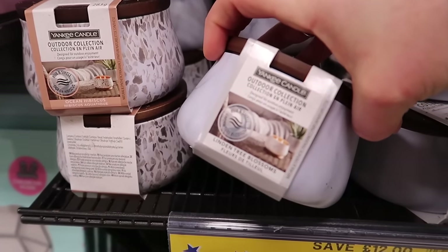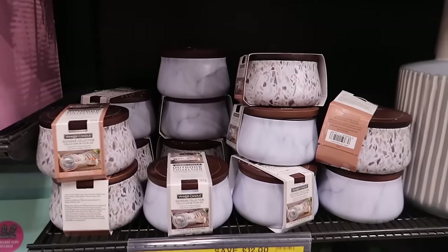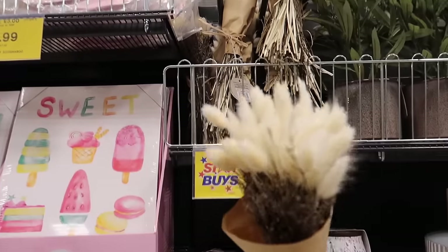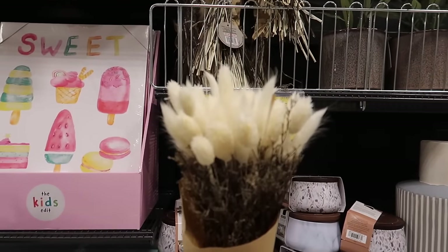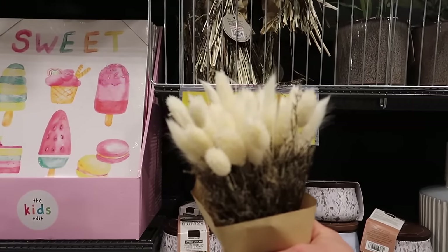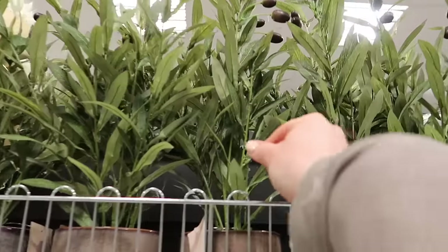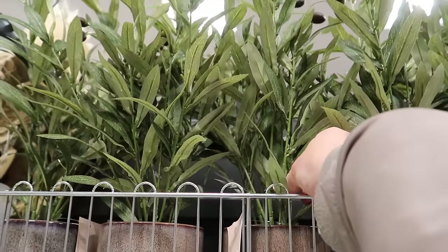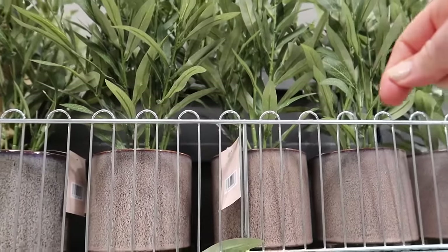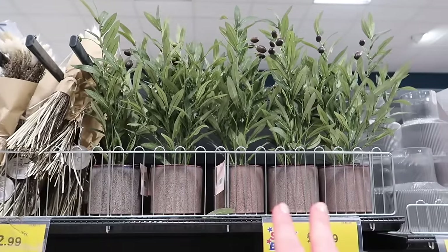Look at this - Yankee candles! RRP £19.99 reduced to £7.99. This is part of their outdoor collection - they've got this one with an ocean hibiscus design and then a marble one with linden tree blossoms. How cool to see full-size Yankee candles here - what a saving, a £12 saving! Look at the bunny tails - only £2.99 for this bunch. I'm more about the olive tree - I bought this last time and I love it. I've actually pulled the branches out of the ceramic container because I wasn't a big fan of the vase.